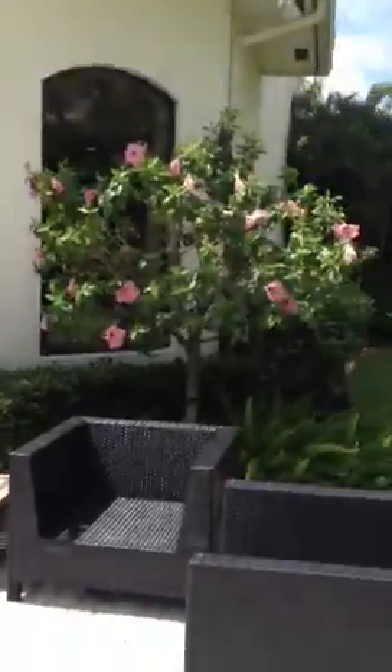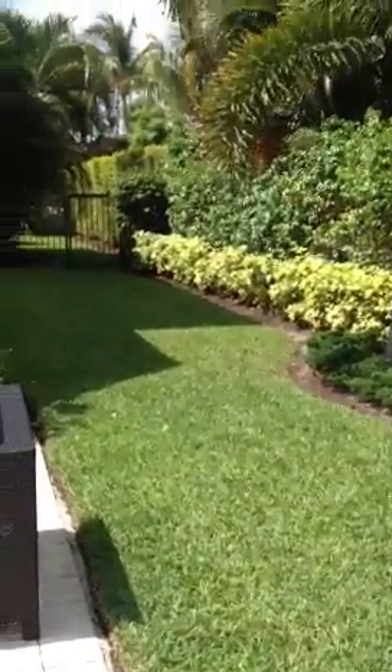Okay, all right guys, I hope this is helpful. And then here's a little doggy area and stuff like that. Bye.